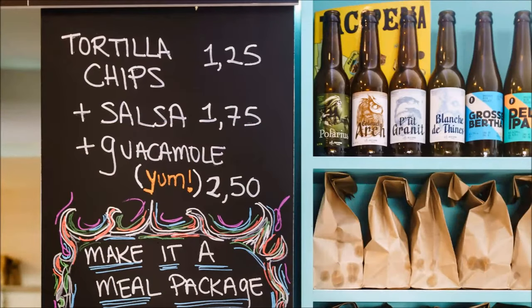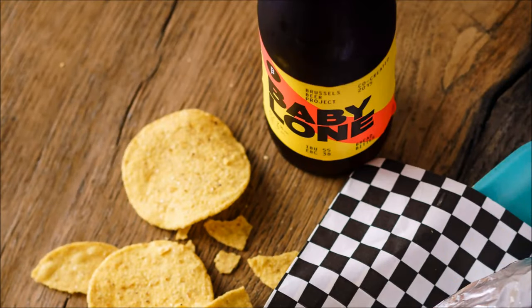We also have a range of beers obviously — Belgian beers, local beers as well as Mexican beers. We just got Pacifico and Negra Modelo, which are Mexican beers, the same family as Corona. I believe we're the first in Brussels to have them. We had to fight to get them, which was good.